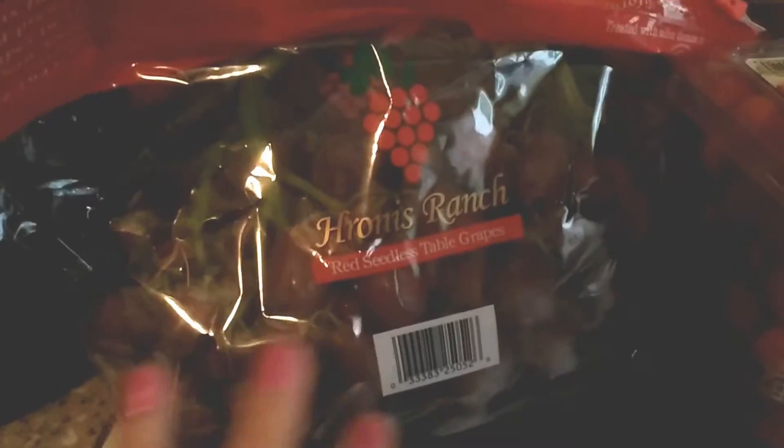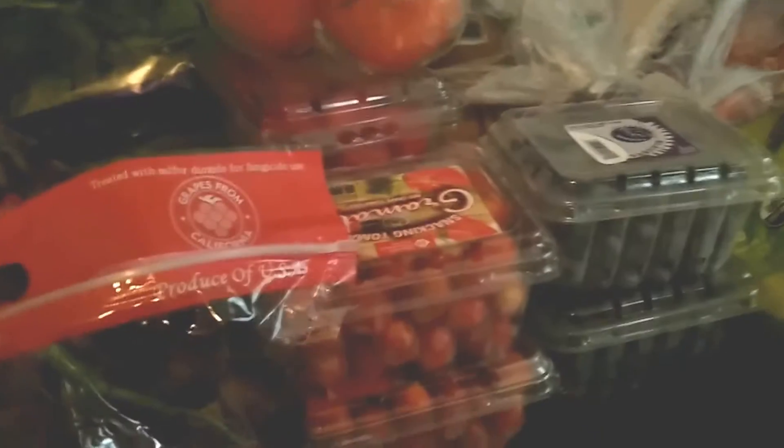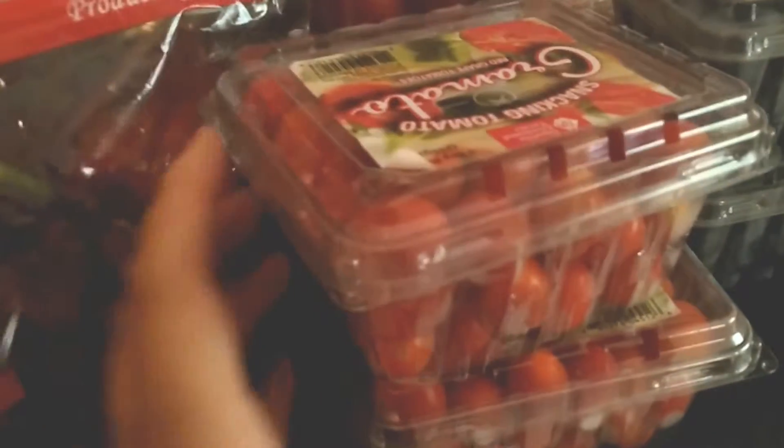They had grapes for 79 cents, so I think it was like $1.58 for two pounds or something. Got two bags of grapes, two bags of spinach for salads, some tomatoes, and some grape tomatoes for salads.